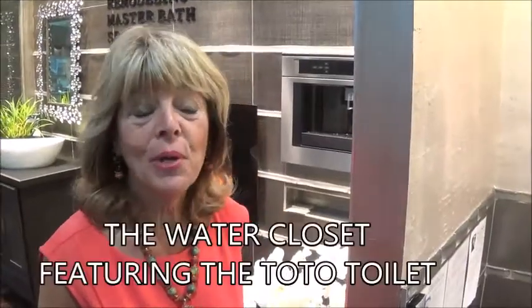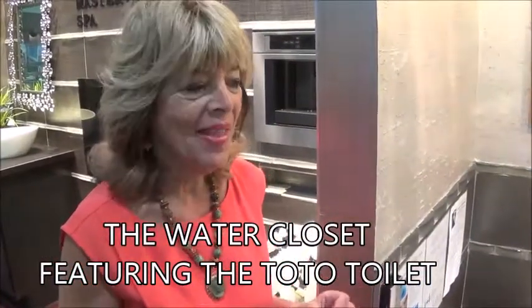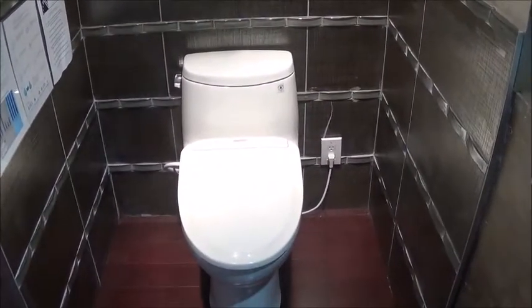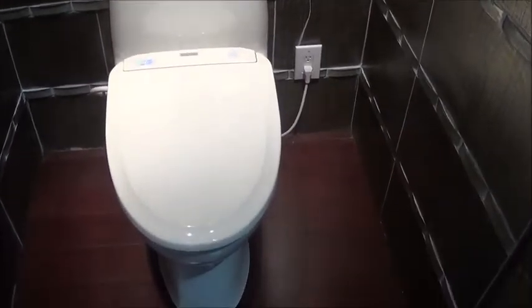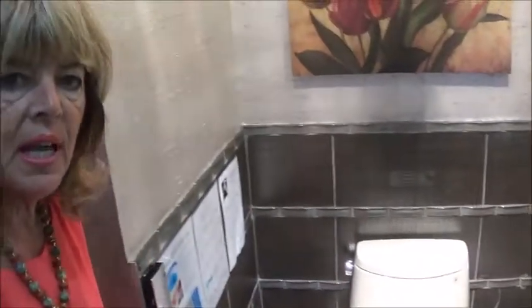First, what I want to show you is our water closet. A water closet should be a place that is totally functional but also has some beauty involved in it. I'm going to start with the Toto Ultramax toilet. You can see the sleekness of the design. One of the things about a Toto toilet is it has Sanigloss on it, which is the interior surface. It's antibacterial, antiviral, antimicrobial, so the only way you clean it is with salted water — very green.